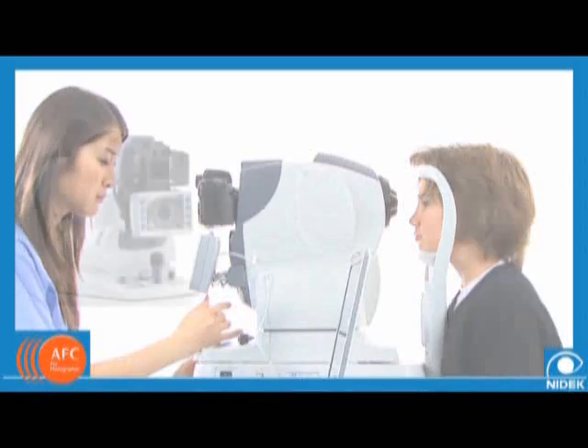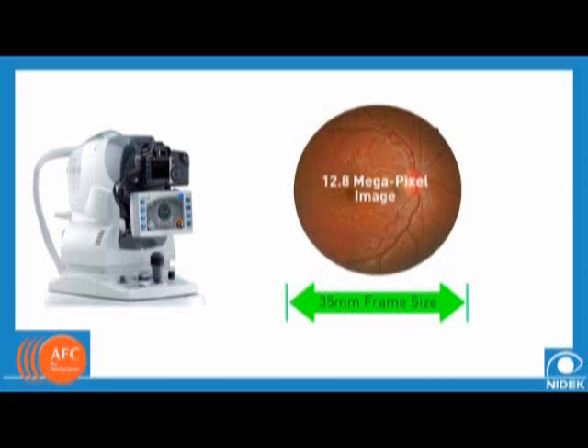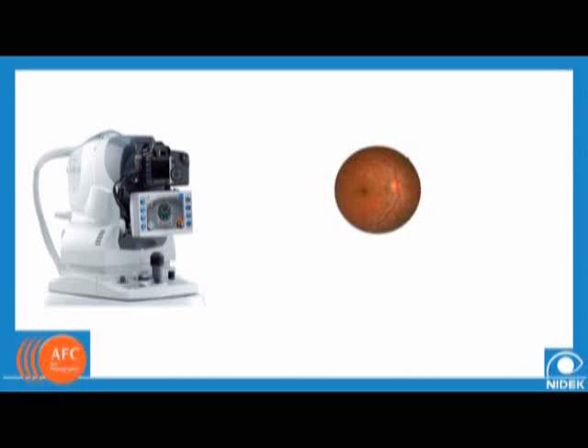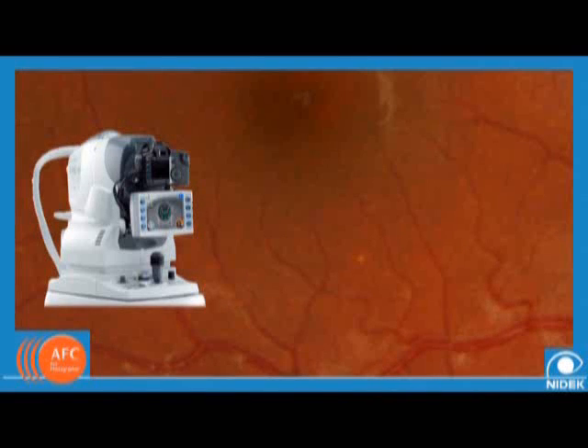In addition to ease of use, the NIDEC AFC boasts an impressive image quality. With a 35mm frame size and a 12.8 megapixel resolution, the images captured will allow for a greater capability to diagnose accurately. Many fundus cameras on the market offer only a fraction of that resolution. This means that as you zoom in, important information can be lost, as lower resolution images will pixelate. Not so with the NIDEC AFC.